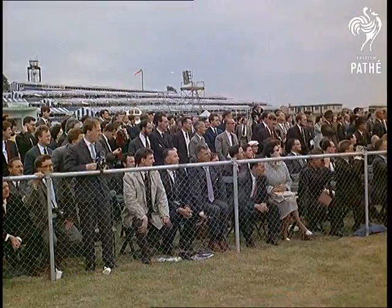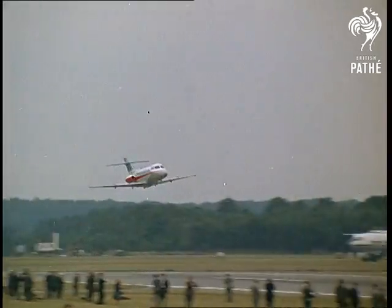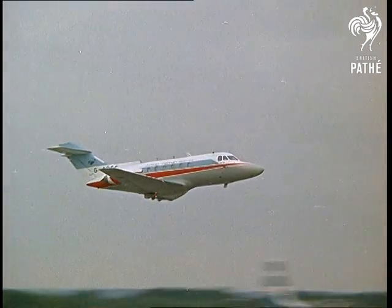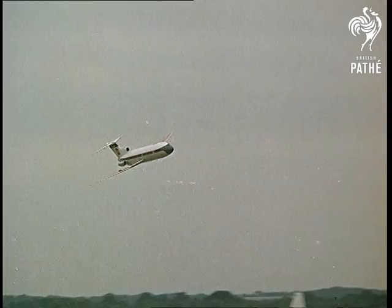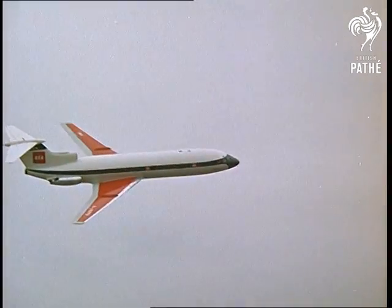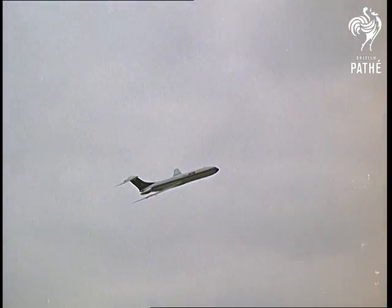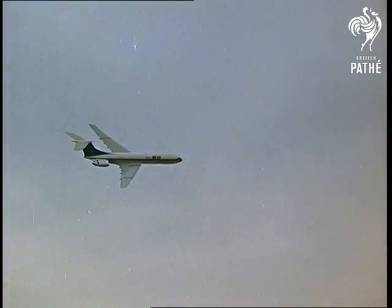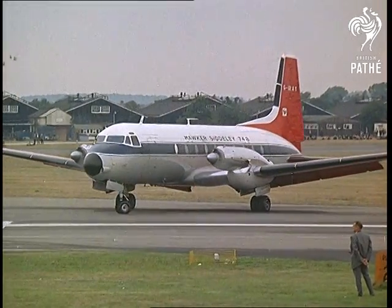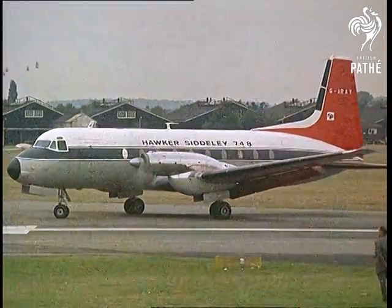A quick look at some of the planes Britain offers the world. For the HS Small Jet 125, orders already top three million. The Trident looks like being popular with many foreign airlines. The VC-10, perhaps a world beater. The Hawker Siddeley 748, a 58-seater which can operate from tropical and high altitude airfields.